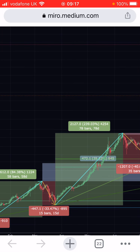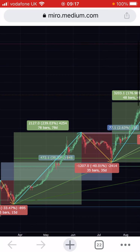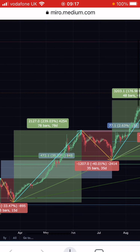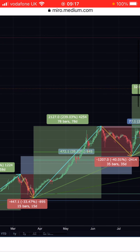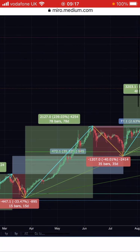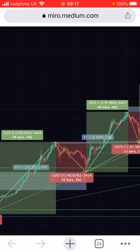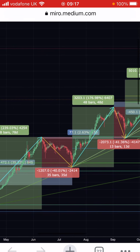Obviously every time this happened, the bears come out and say this is the end, this is the top. And then you get another large green few months. So April to June 2017, end of March to middle of June, was 240%. Then you get a 40% decline. But the low of the drop is considerably higher than where it started, so it's just continually going up — it's a ladder, basically.